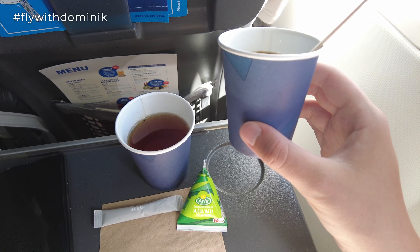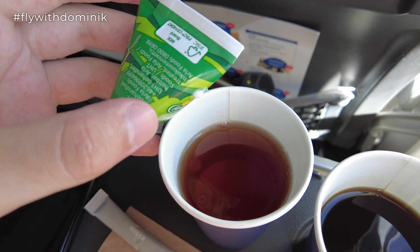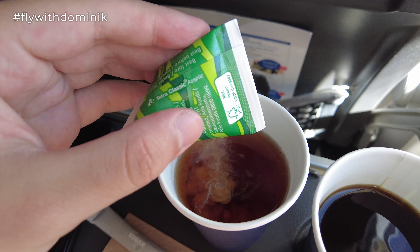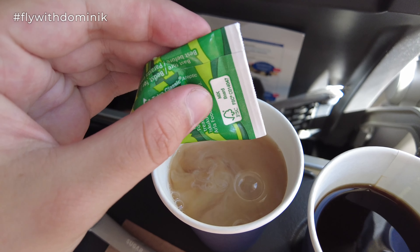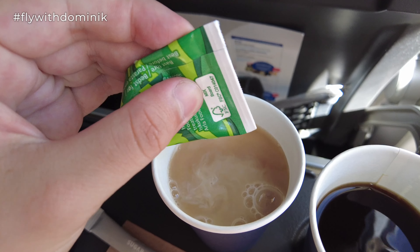Today's onboard service started about 30 minutes into the flight. On domestic and European flights, SAS offers complimentary tea and coffee, which is pretty nice and unfortunately becoming rare on premier airlines in Europe. You can also buy further drinks like water, soft drinks, and alcoholic beverages, as well as snacks and meals in the onboard shop. We'll take a closer look at the onboard menu in a minute and first enjoy the complimentary hot drinks.